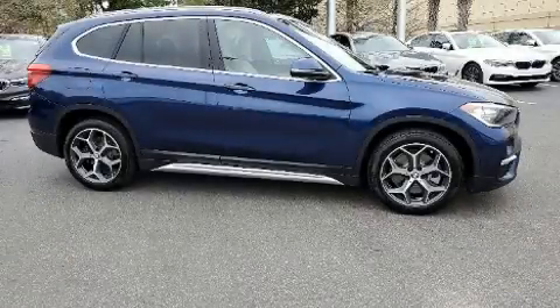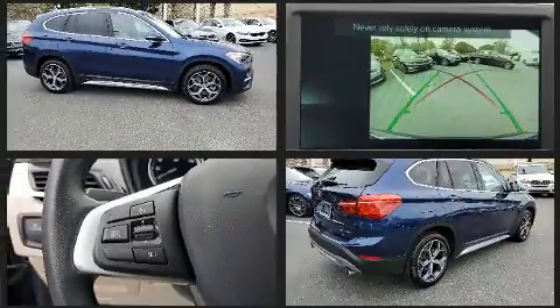Get excited about the 2018 BMW X1. With fewer than 15,000 miles on the odometer, this vehicle combines dashing good looks with great efficiency and utility.